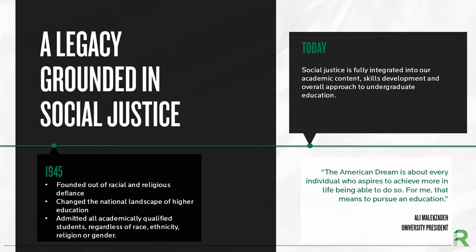Fast forward to today, the university's mission has remained the same. Whatever your background, wherever you're from, we will help you unleash your potential.